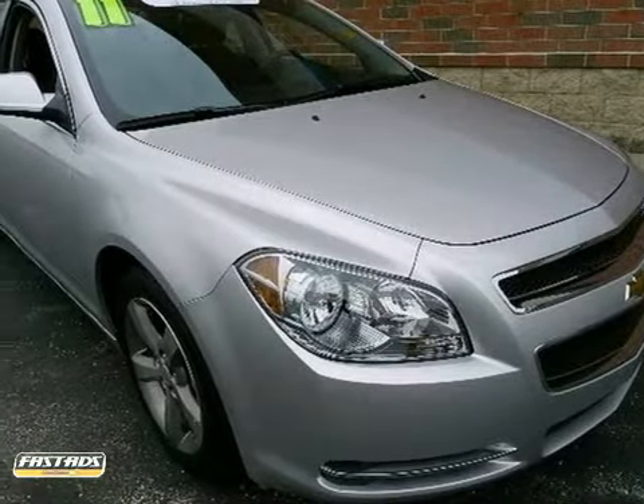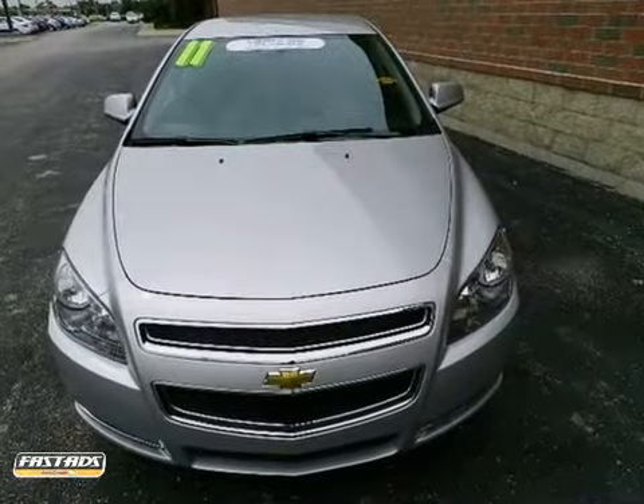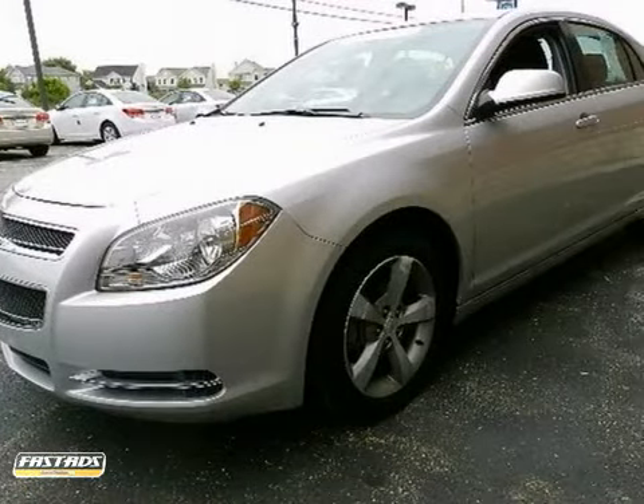It's a 2011 Chevrolet Malibu. Always a leader in innovation, Chevrolet loads this Malibu with state-of-the-art standard amenities, including OnStar telecommunications.